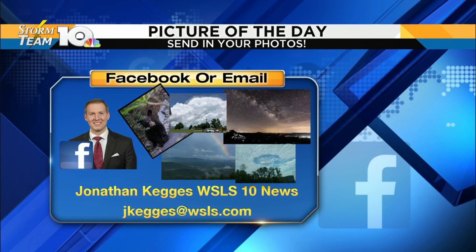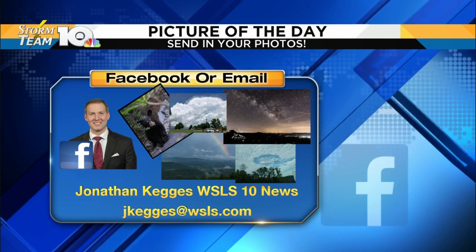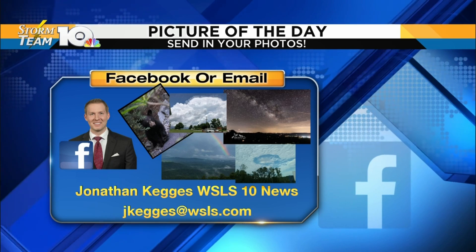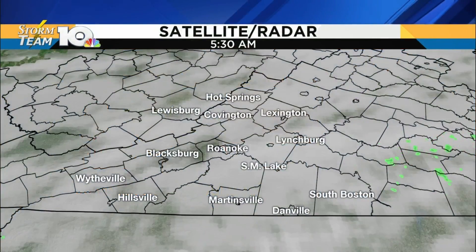If you want to send in a picture to see it on television, just shoot me an email — jkagas@WSLS.com — or hit me up on Facebook, Jonathan Kagas, WSLS 10 News, and you might see your picture right here on Virginia Today.